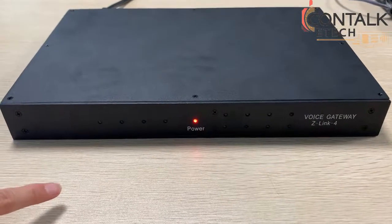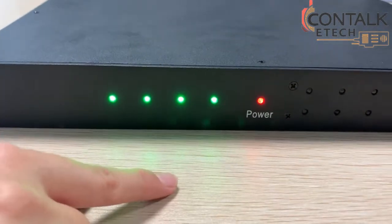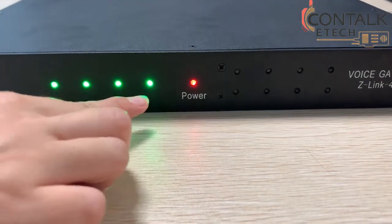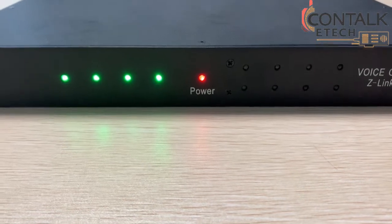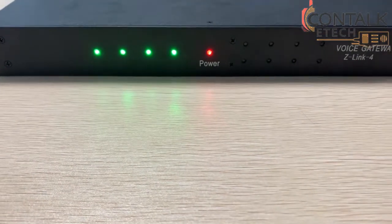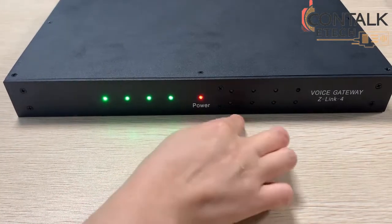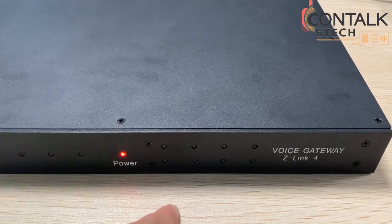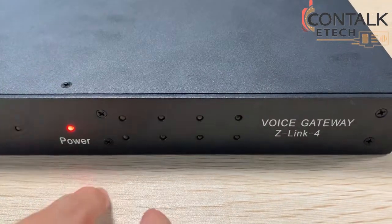Now we turn around the gateway to see what it looks like at the front side. As you can see, there are 13 indicator lights. The red one is the power light — when the device is turned on, the light stays on steady. The 4 lights on the left are SIP indicator lights; when the gateway accesses the network and logs into the SIP server, the lights will be on when there is receiving and transmission of signals on the SIP channels. The 2 rows of lights on the right correspond to audio reception and transmission of the 4 radio channels. The upper row of lights indicates transmission, while the bottom row indicates reception.